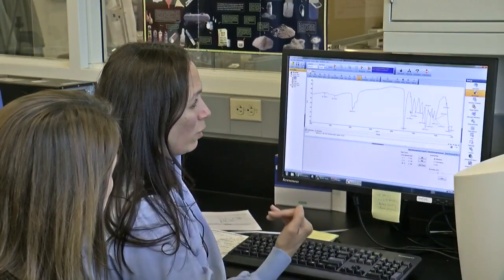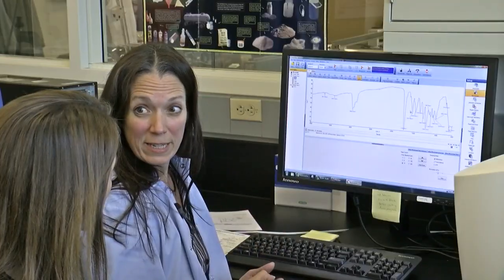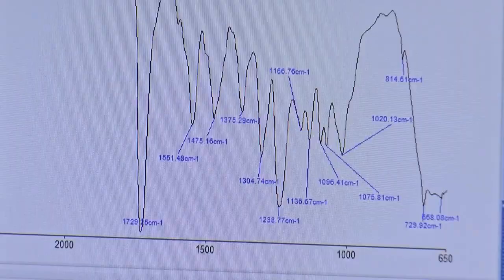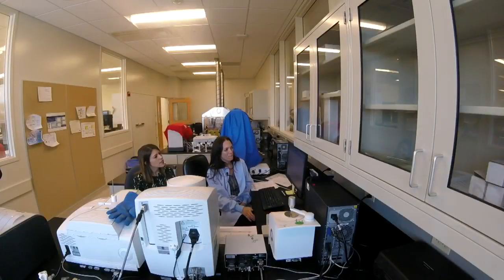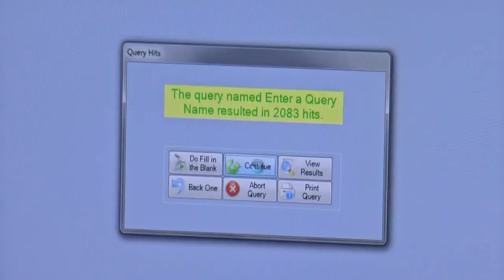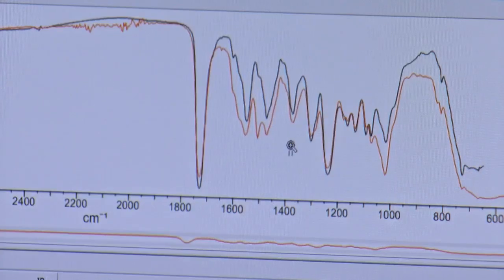She then uses a machine to analyze each layer separately. These peaks can tell her what type of paint it is and the components in it. She takes that information and puts it into the database. There are 21,000 vehicles in the database and about 85,000 layers of paint. Eventually she gets a list of 145 vehicles.